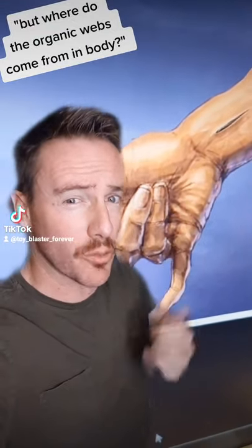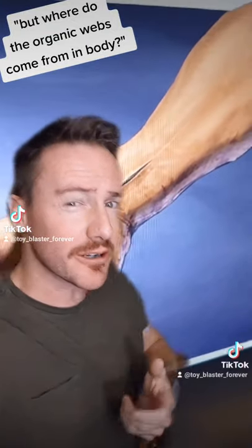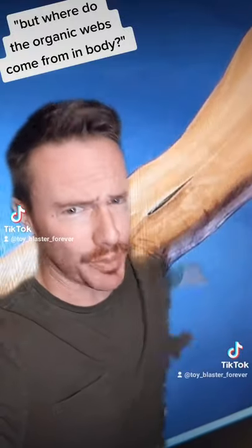When Toby Spider-Man uses the organic webs, where does it come from? Is it waste material? Is it poop? I got you, let's break it down.